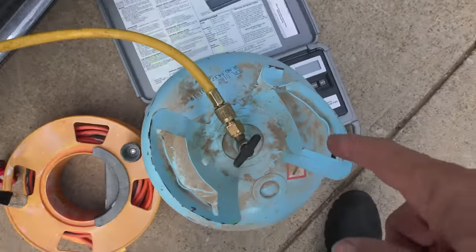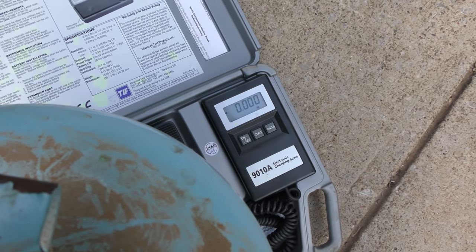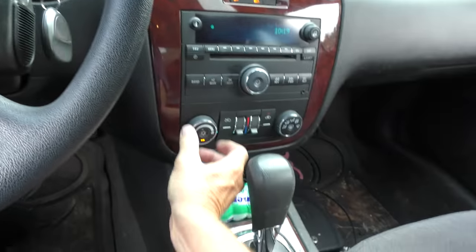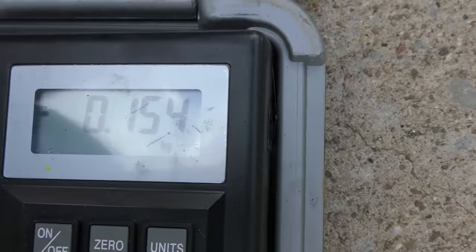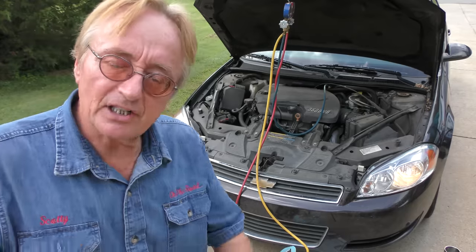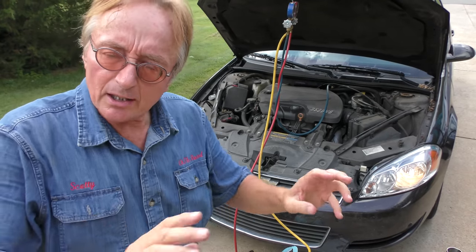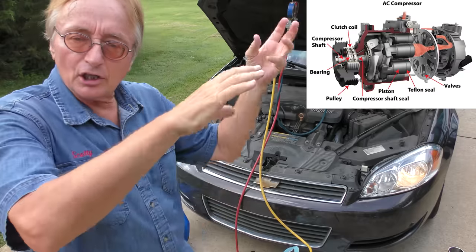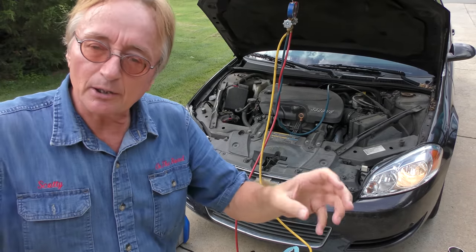We shut the gauge off, connect the line to our tank, turn the scale on until it goes to zero — there we go, zero. Now we want that to say 635, so we'll open this up and start letting it in. You can see it's starting to go in. Then we'll start the car up, turn the AC on full blast, outside air, and we wait until this says 635. Understand one thing — I'm adding this as a gas. If the tank is right-side up, it's letting gas in; but if it's upside down, it's letting liquid in. Liquid is dangerous — it takes longer to put it in as gas, but it's safe. You put liquid in, you can ruin a compressor; the liquid can get in there and destroy stuff. So you want to put the gas in, not the liquid, even though it takes longer.